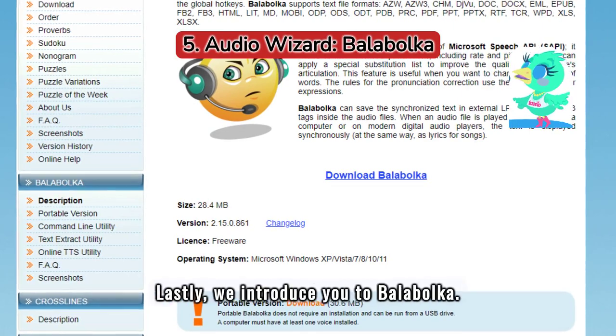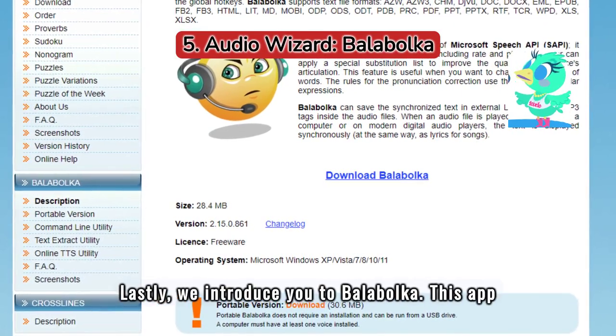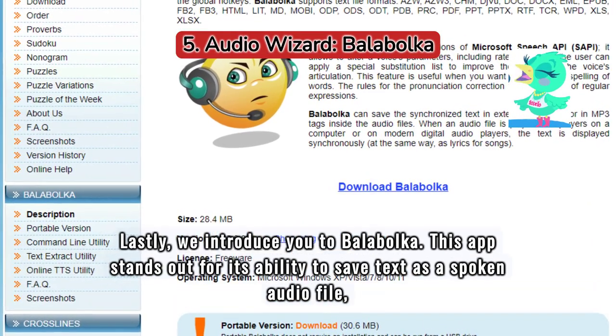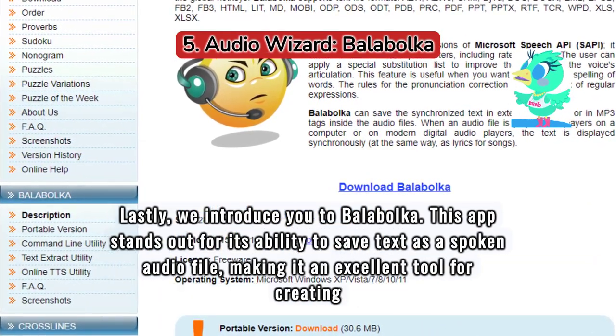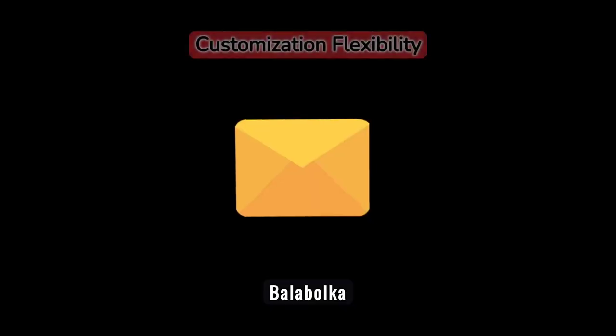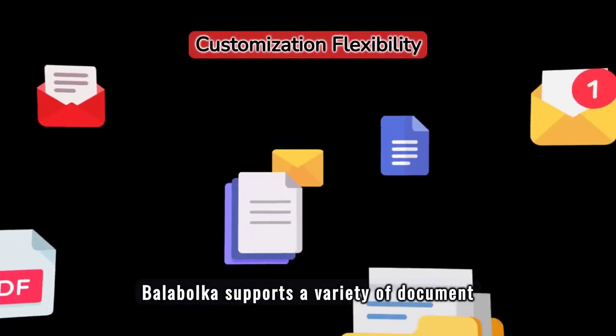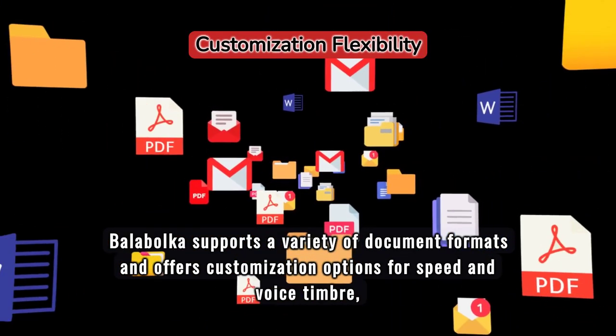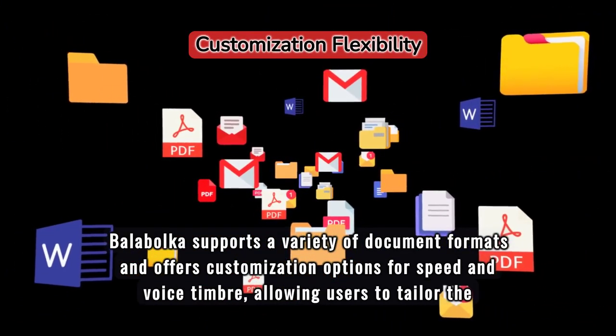Lastly, we introduce Balabolka. This app stands out for its ability to save text as a spoken audio file, making it an excellent tool for creating voiceovers or learning languages. Balabolka supports a variety of document formats and offers customization options for speed and voice timbre, allowing users to tailor the app to their needs.